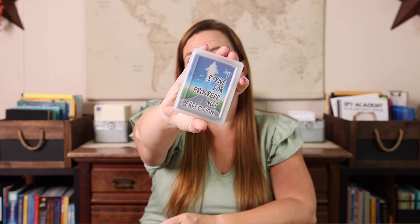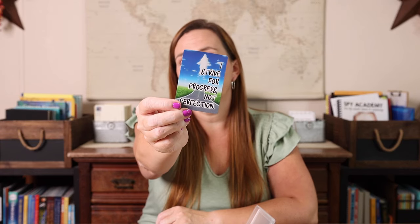The first couple of things I have are things we will do every day, and then I have some things we will rotate through and probably do about once a week. The first thing we will be doing every day are these growth mindset affirmation cards — I think it's a deck of 52. I plan to keep the same one for an entire week. For example, this one says 'strive for progress, not perfection.'